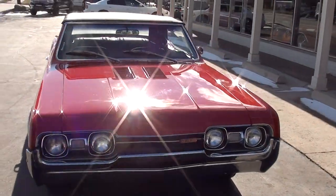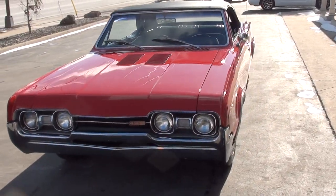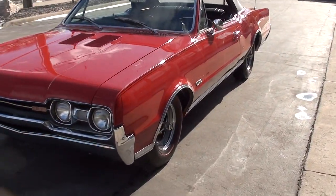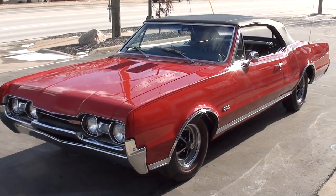Today we're going to take a look at a beautiful 1967 442 convertible. Great car guys — rock solid, Tennessee body, 90,000 original miles. Just a good, good car.